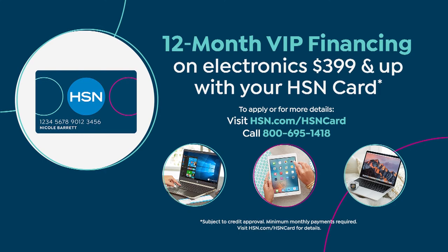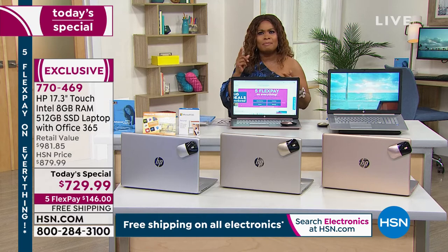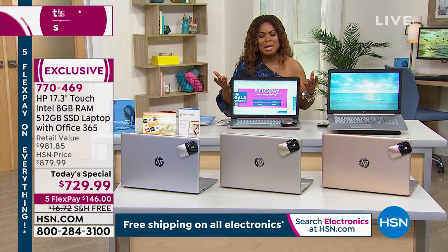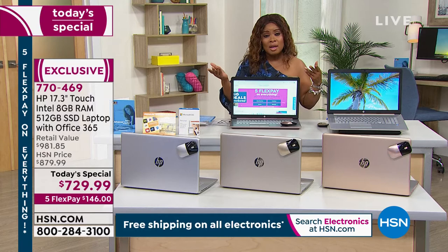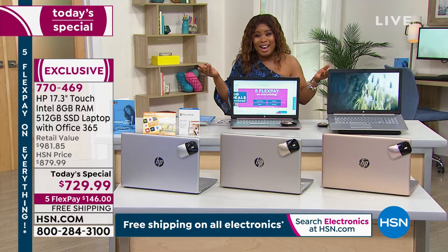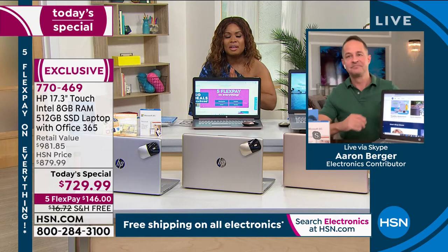Whether you pay the full amount upfront or use the FlexPay, which is free and instant — I generally use FlexPay as a rule. Here's why: I like to hold on to my money and use that 30 days to decide if I want to keep it. I don't want my money tied up for the 30 days. With this computer, I'm confident you'll keep it, but I love the flexibility that FlexPay offers.